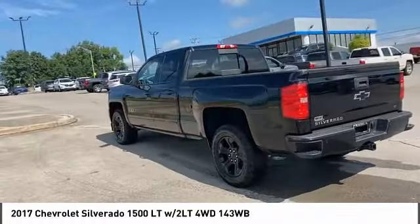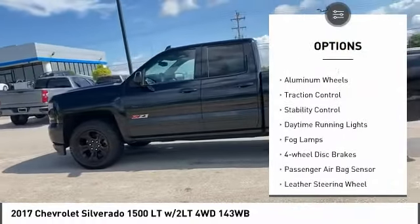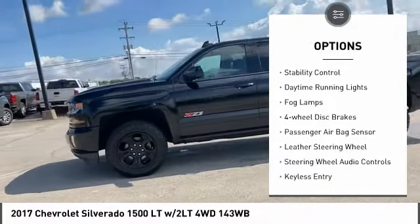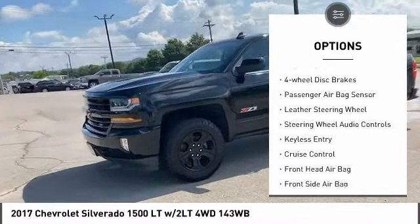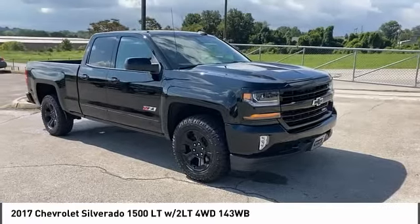Here are some of this vehicle's great options: four-wheel drive, tire pressure monitor, tow hitch, heated mirrors, aluminum wheels, traction control, stability control, daytime running lights, fog lamps, and four-wheel disc brakes.